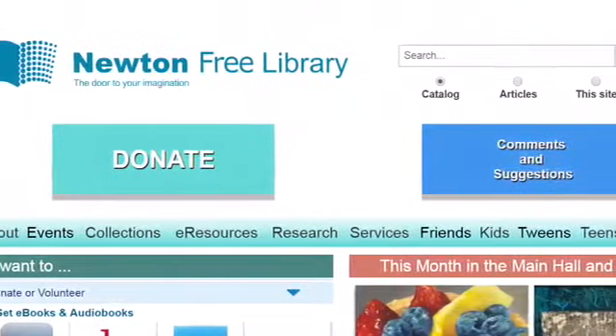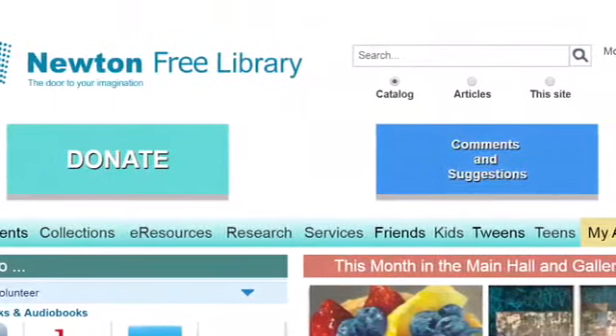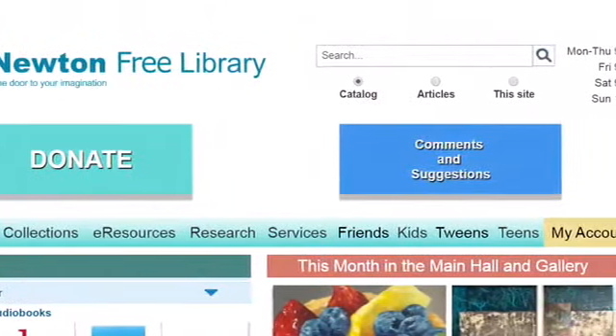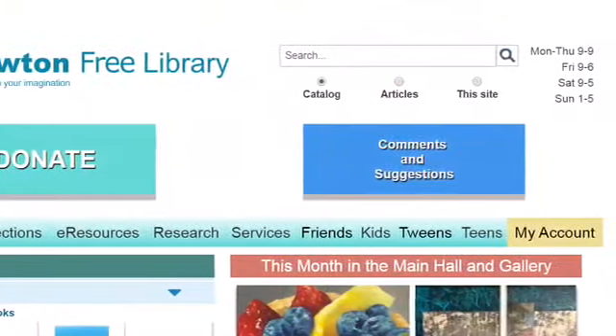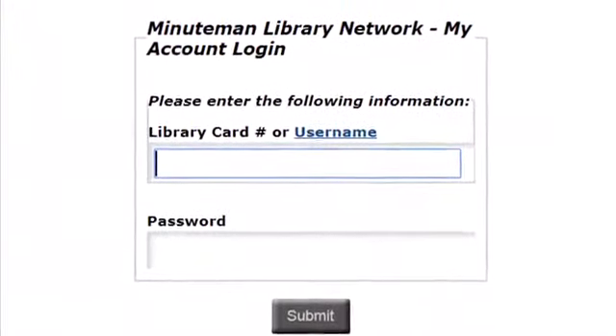The third way that you can reserve a book is by visiting the Newton Free Library website. From the home page, you can click on where it says My Account on the right-hand side of the page. From here, you will be asked to type in your barcode or your username and your password. Again, if you forgot your password, the library can reset it for you.